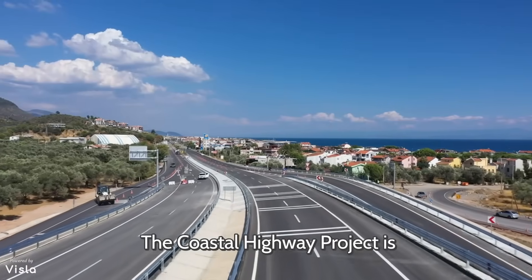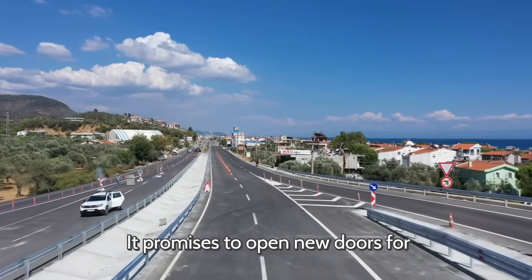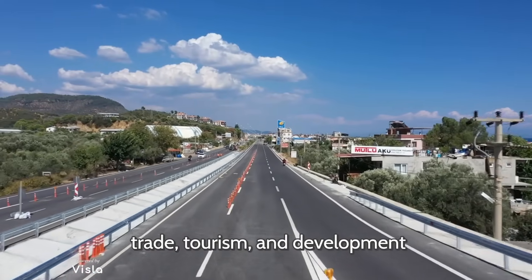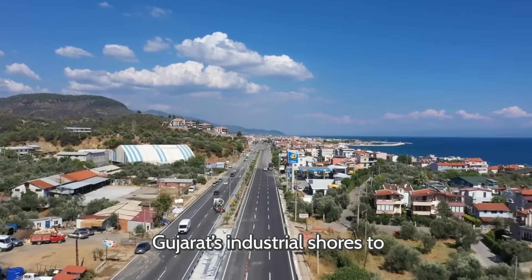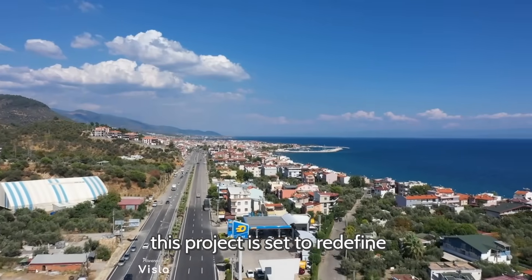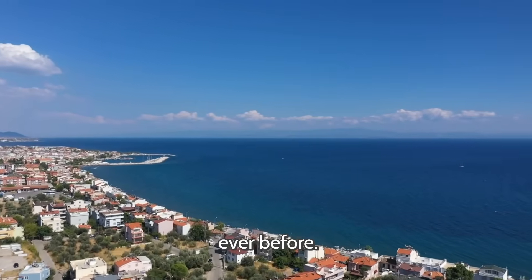The Coastal Highway Project is more than an engineering marvel — it's a celebration of India's geography, culture, and ambition. It promises to open new doors for trade, tourism, and development while ensuring resilience against coastal vulnerabilities. From Gujarat's industrial shores to the serene waves of Kanyakumari, this project is set to redefine how India connects with its coastline, making travel faster, safer, and far more scenic than ever before.